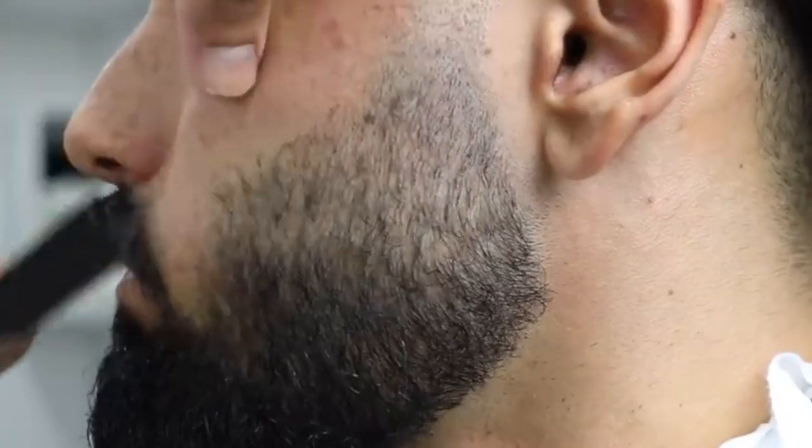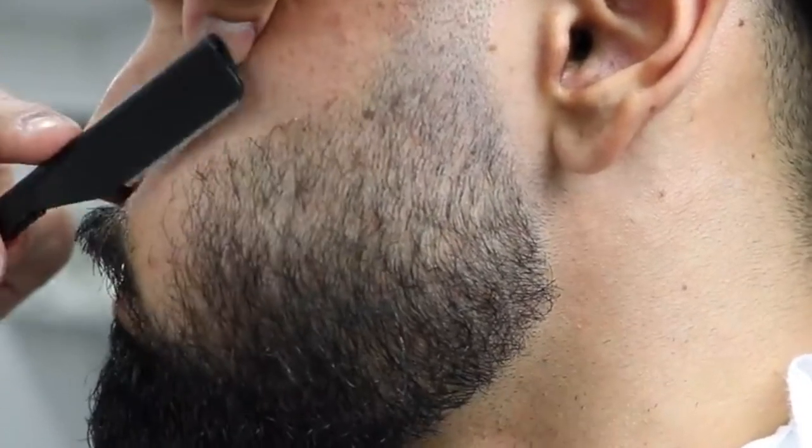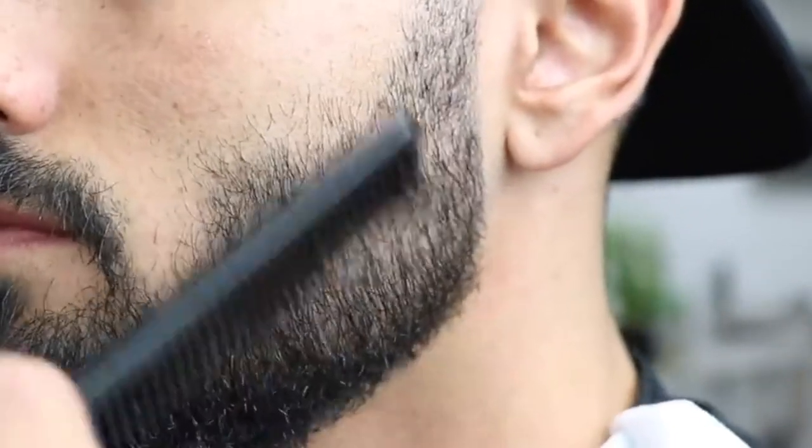Shape the cheek and neck lines, leaving them well-defined and disconnected from the mustache. Use a trimmer or scissors to shape the beard and mustache, precisely creating a distinct and polished appearance.